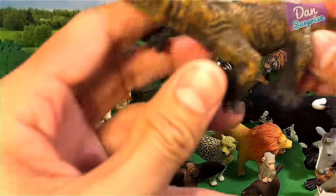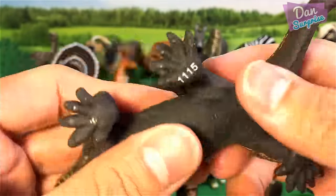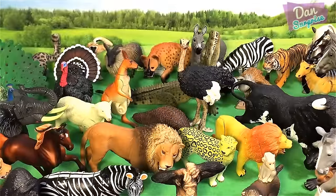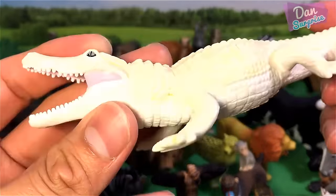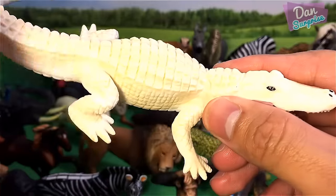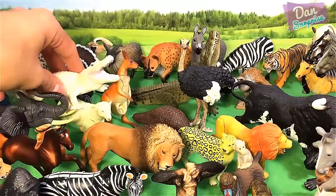And the next one we have is a Komodo Dragon — a very strong and powerful animal. This is from Safari Limited. I'll show you another fantastic wild animal toy — a white alligator, also a model from Safari Limited. A white alligator is actually not an albino animal — it's a leucistic animal.